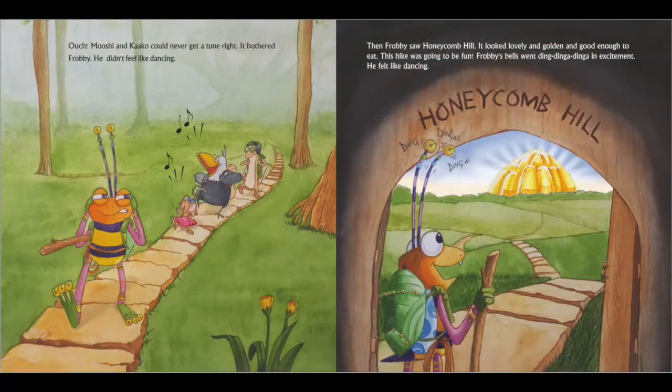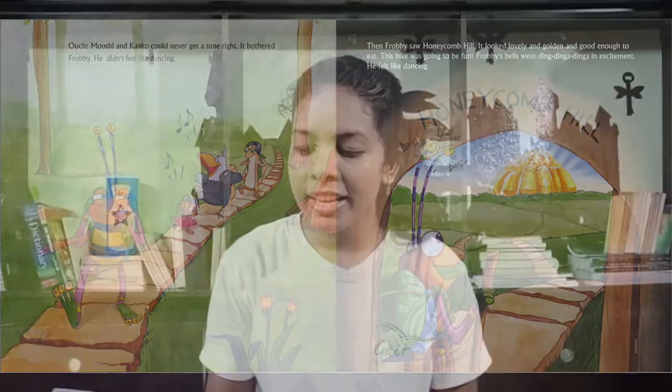Ouch! Booshie and Kaku could never get a tune right. It bothered Frobee. He didn't feel like dancing. Then, Frobee saw Honeycomb Hill. It looked lovely and golden and good enough to eat. This hike was going to be fun. Frobee's bells went ding ding diga in excitement.